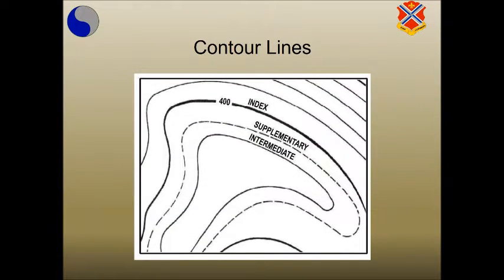Contour lines are the most important method of showing relief and elevation on a standard topographic map. A contour line represents an imaginary line on the ground above or below sea level. All points on the contour line are the same elevation. The elevation represented by contour lines is the vertical distance above or below sea level. The three types of contour lines used on a standard topographic map are index lines, intermediate lines, and supplementary lines.